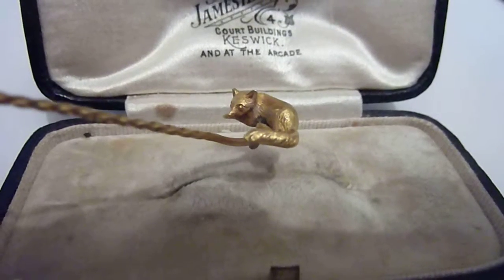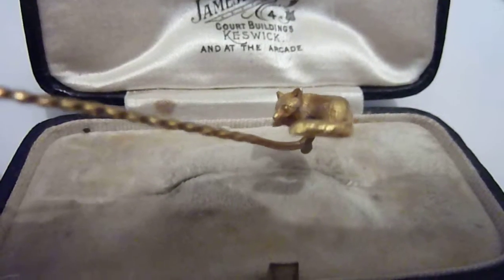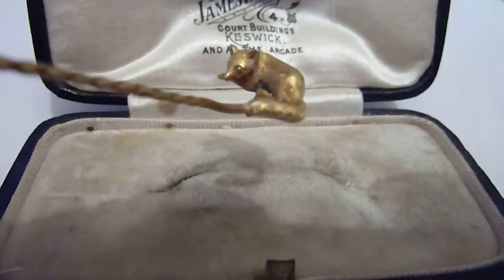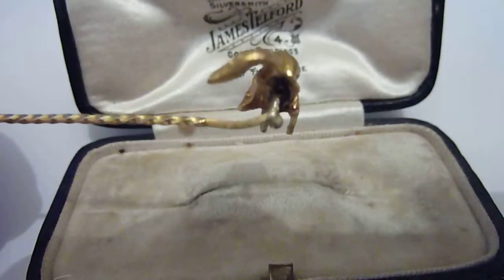This is a wonderful little antique stick pin or tie pin, I think from the Victorian period, about 1900 to 1910. As you can see, it features a beautifully modeled little fox.